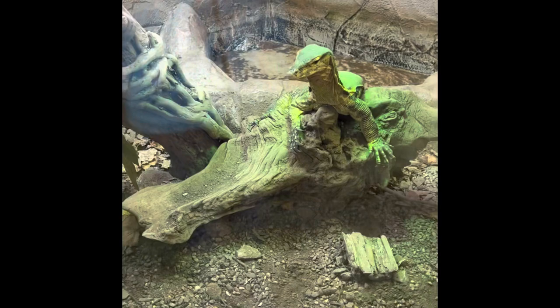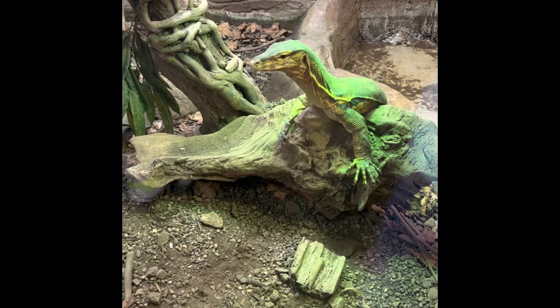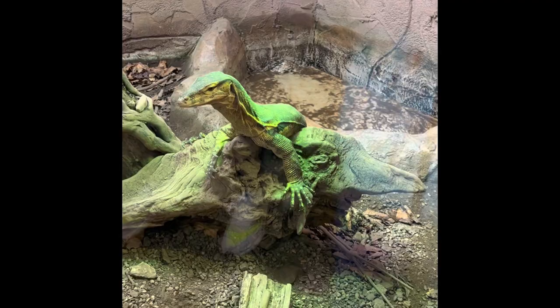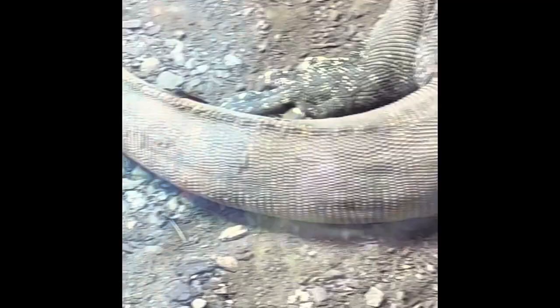The Asian water monitor lizard is from South and Southeast Asia. They always live close to water because they love to swim, and they can hold their breath underwater for even 30 minutes. They can live over 11 years. They do have venom, but it's not dangerous to humans. They can run at 40 kilometres an hour.